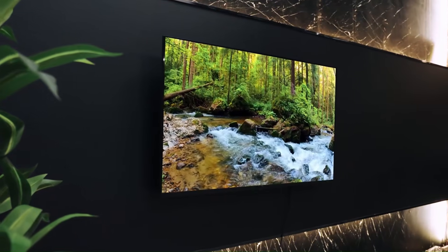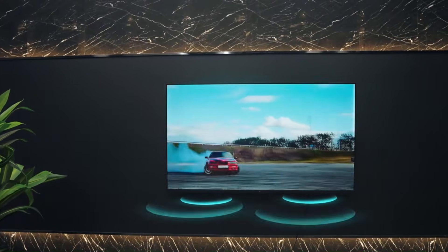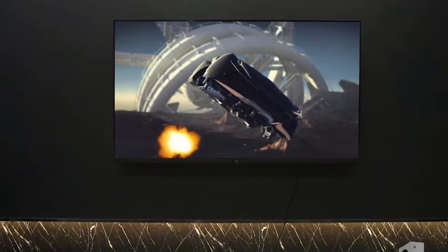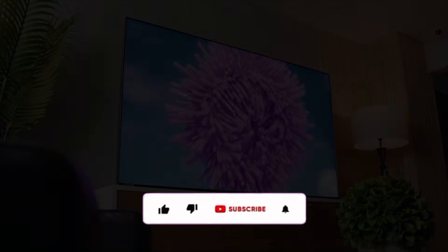Mini LED or OLED – which TV technology actually wins in 2026? One delivers jaw-dropping brightness, the other offers perfect blacks and infinite contrast. Brands are pushing both to the limit with next-gen panels and smarter processing.